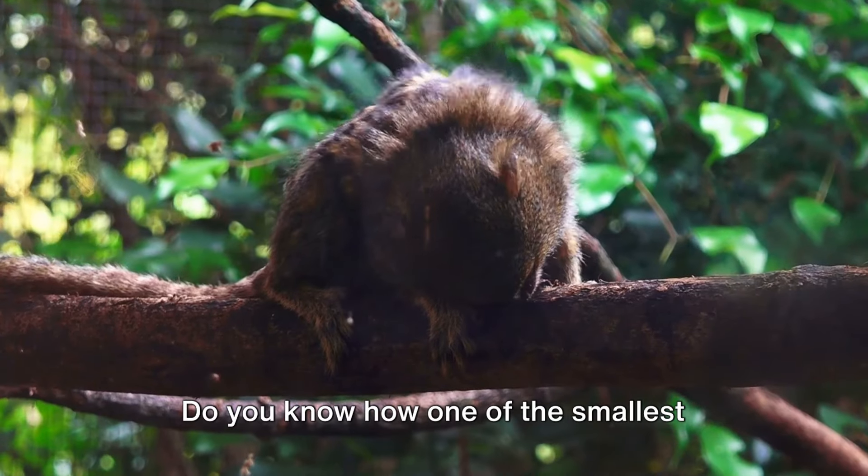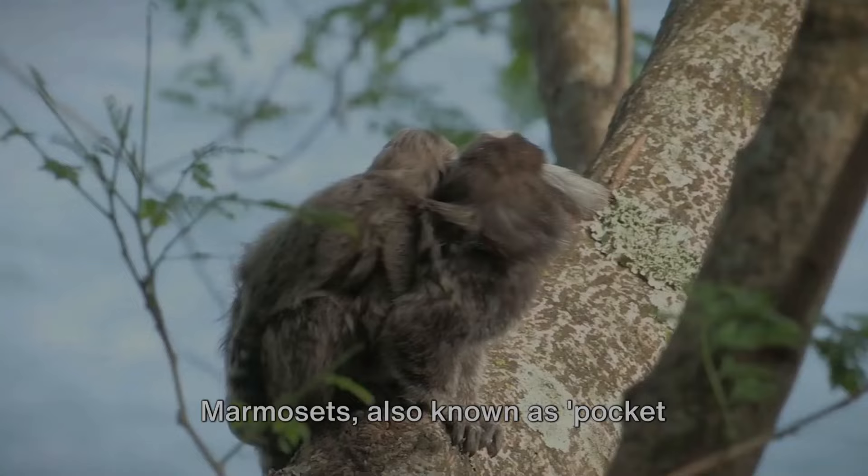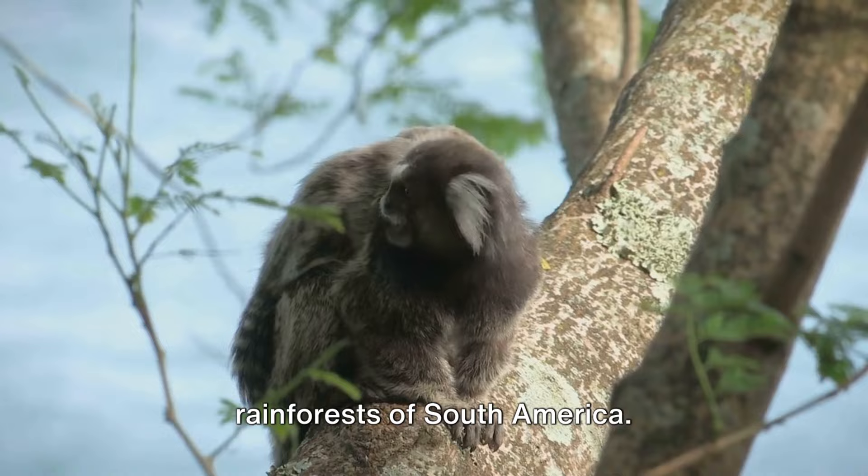Do you know how one of the smallest monkeys in the world, the marmoset, manages to thrive in the wild? Well, prepare to delve into the fascinating world of these miniature marvels. Marmosets, also known as pocket monkeys, are native primarily to the lush rainforests of South America.